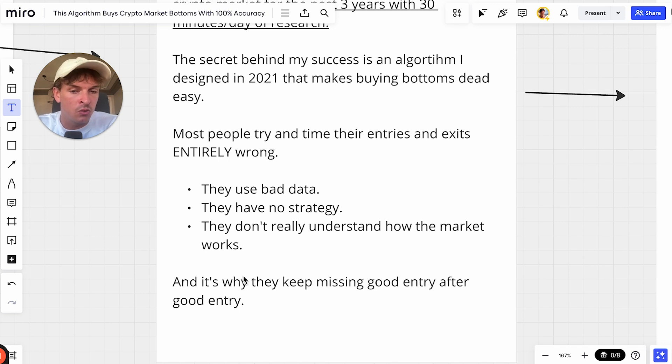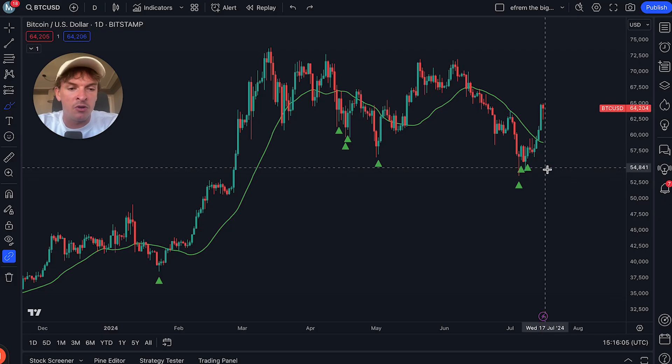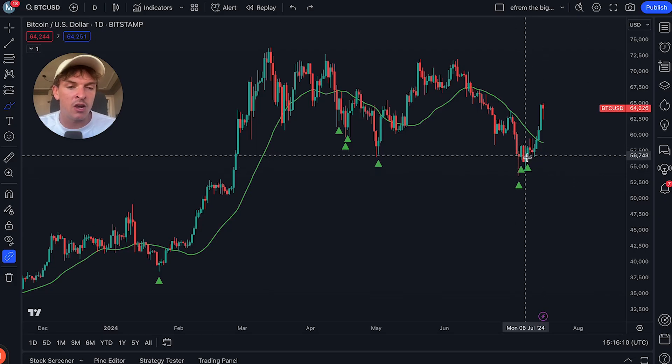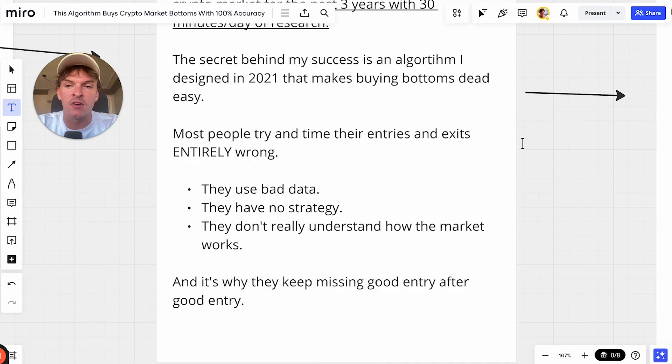In this video I want to teach you: what is good data, what strategy could you follow, and how does the market actually work? How should you understand the market so you're able to get into it at the right times? We've been rallying recently, the bottom's pretty much in. If you didn't buy the bottom, something's wrong in your system, and I want to help you figure out what's going wrong and how to fix it.